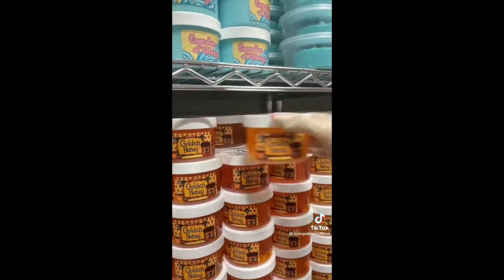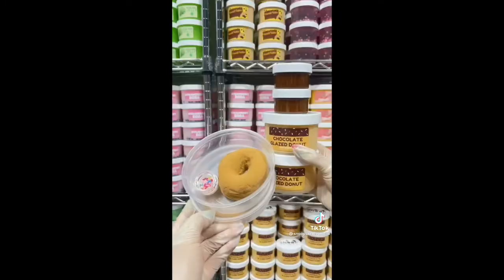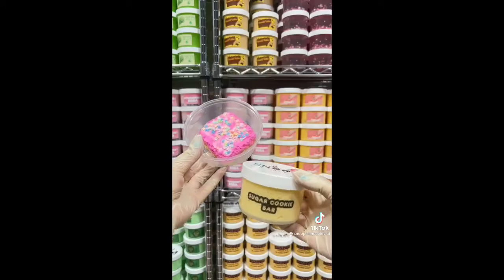She ordered Confetti Cookies, 2 Snoop Puffs, Cookies and Cream Butter, Strawberry Shortcake Wrap, Golden Honey, Cookie Monster, 2 Chocolate Glazed Donuts, 2 Peas in a Pod, Milk and Honey, Snoop Pebble Shake, Mint Chip Ice Cream, Unicorn Frap, Peanut Butter Cookie Dough, Sugar Cookie Bar, and Cosmic Cookies.